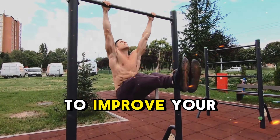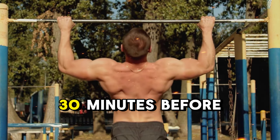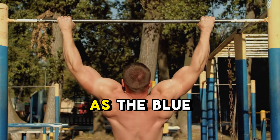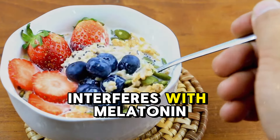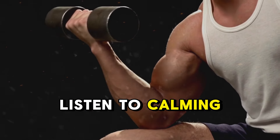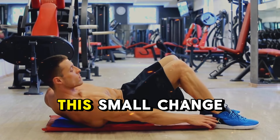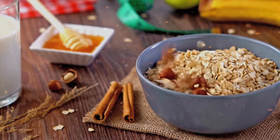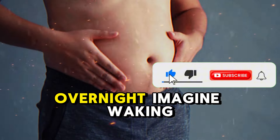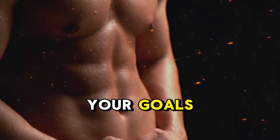One simple way to improve your sleep and enhance fat loss is by establishing a consistent nighttime routine. Start winding down 30 minutes before bed by turning off screens — phones, TVs, and computers — as the blue light they emit interferes with melatonin production, the hormone responsible for sleep. Instead, dim the lights, listen to calming music, or read something relaxing to help your body recognize it's time for rest. This small change will improve the quality of your sleep, allowing your body to recover properly and keep your metabolism in a fat-burning mode overnight.